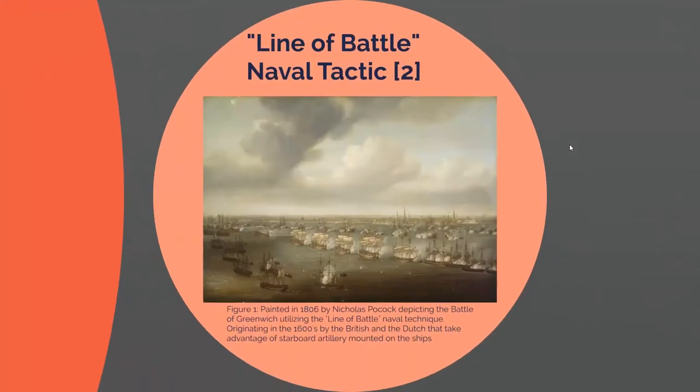Moving on to a photo depicting the line-of-battle naval tactic. This is from the Battle of Greenwich in 1801, painted in 1806 by Nicholas Pocock. This is about 200 years after the line-of-battle tactic was really brought into focus. You can see just how effective it is at blowing away city walls or enemy ships, because all these ships are lined with cannons and other artillery weapons firing at smaller ships.